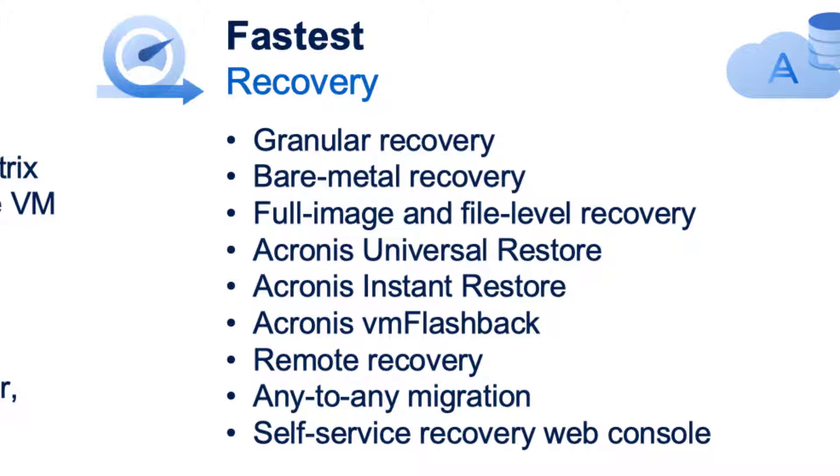It's also the fastest at recovery. One key feature is our Instant Restore — if you need to be up and running in as little as 15 seconds, we can spin up a VMware VM or Hyper-V VM and within 15 seconds have your backup image running as a new VM. Another is our Universal Restore: if you have to recover bare metal and your new hardware differs from the old, we ensure all the necessary drivers are put in place so your old system will work on your new hardware.